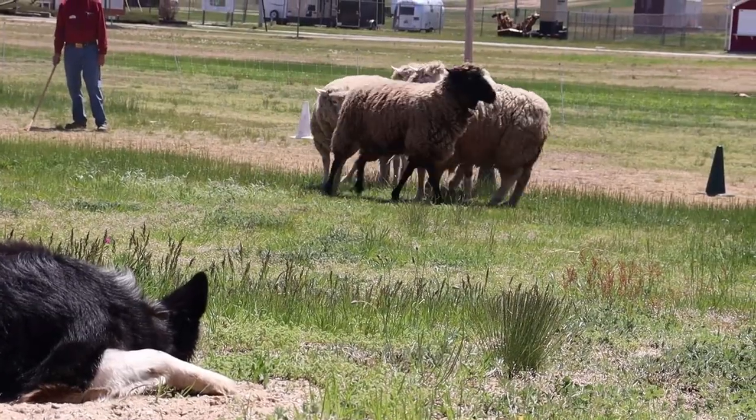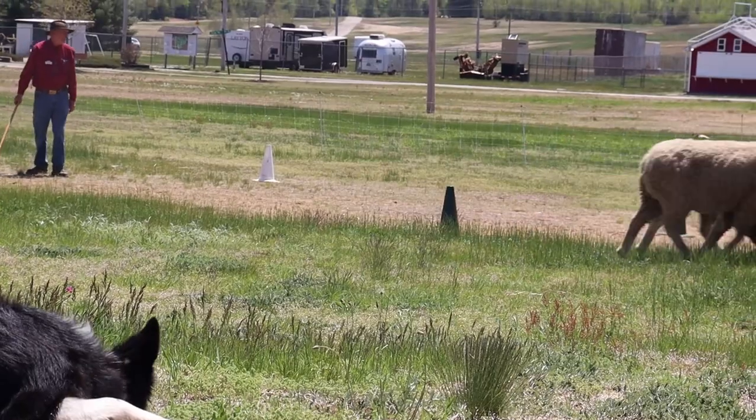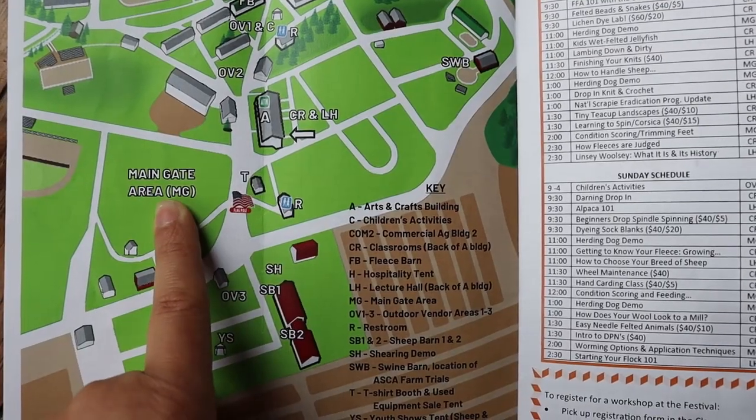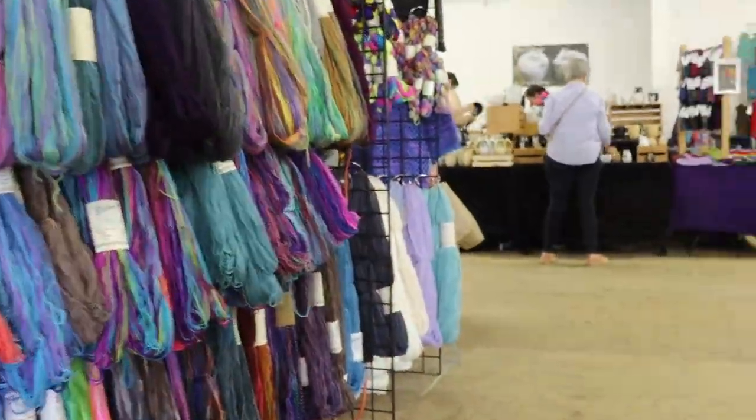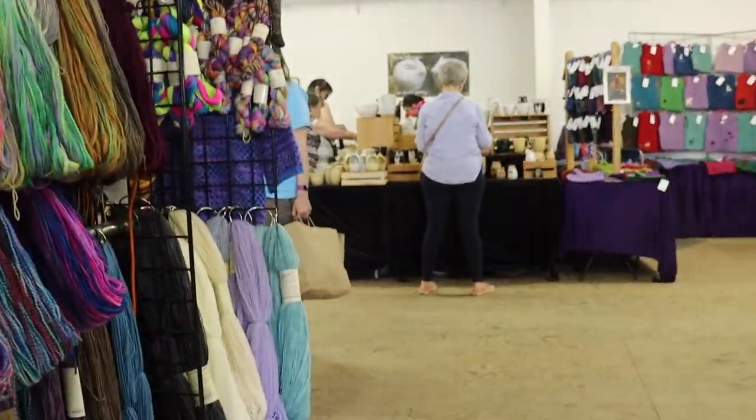Look how cute those dogs were! Next up, let's head on to Building A, the Arts and Crafts building. There's the main ground floor and a wide variety of vendors selling yarns, dyes, mustards, pottery, and cutting boards.